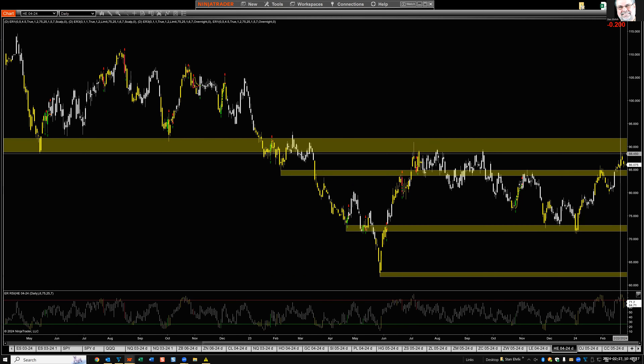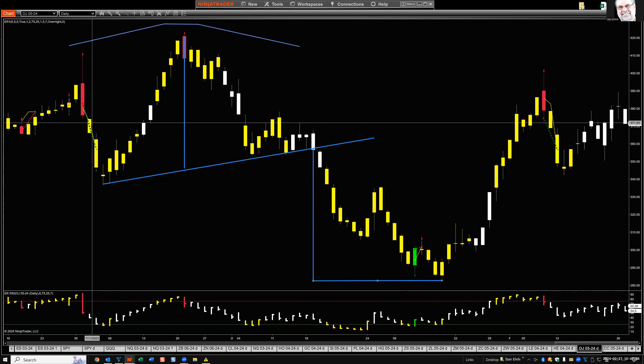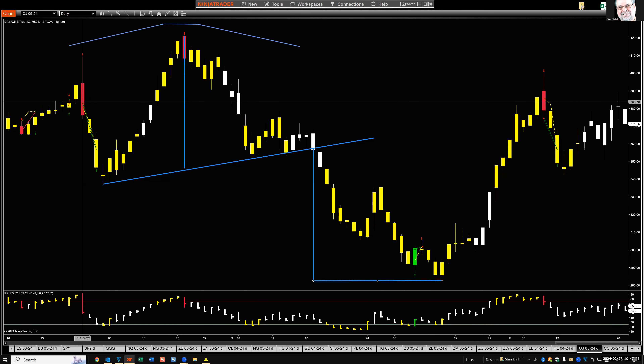Hogs: overbought — stopped dead a couple of days ago at the rally high at resistance. Started to slip the next day and again today, we're a little lower. How low can it go? Probably 80, and I can't rule out all the way back down to the low 70s in a month or two.